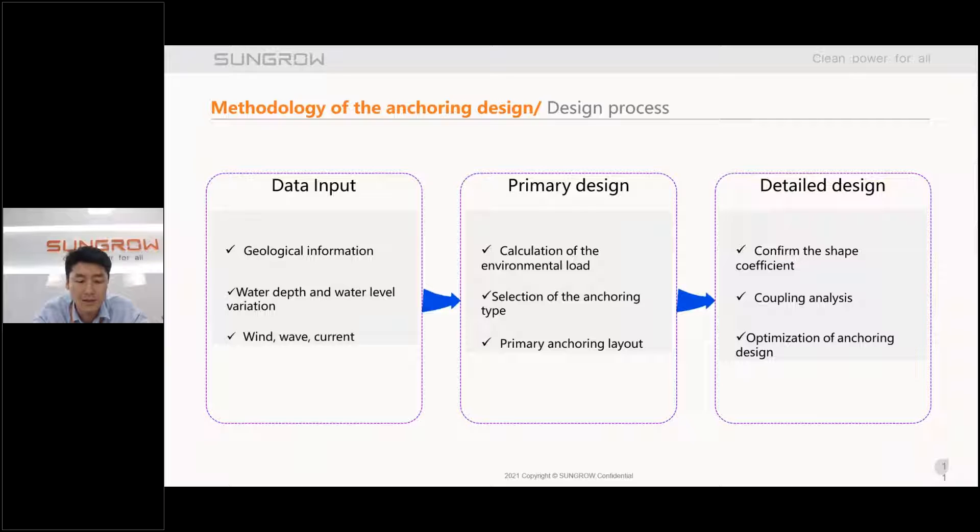Let's move to the anchor design methodology. There is a brief introduction of the design process, including data input, primary design, and detailed design. We collect information on geology, wind, current speed, and wave height. After that, we do the primary design to establish the primary anchor layout. If we want to proceed to construction, we do the detailed design and coupling analysis to optimize our anchor design.